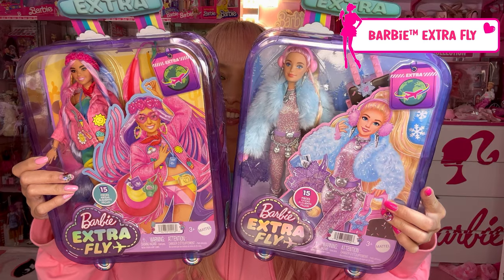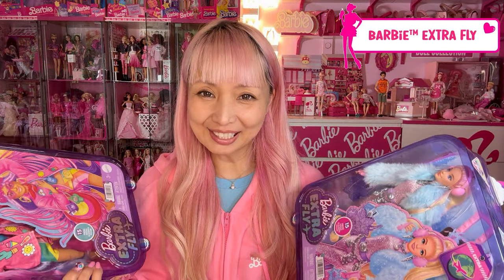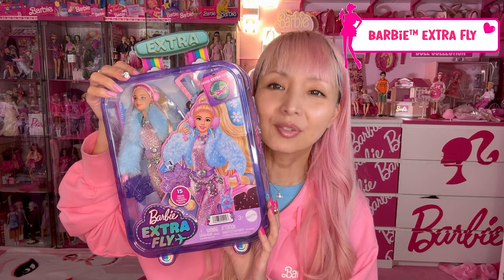So first, this Barbie Extra Fly — I was literally waiting for this. Loving the Barbie Extra series, but it's more focused on travel.